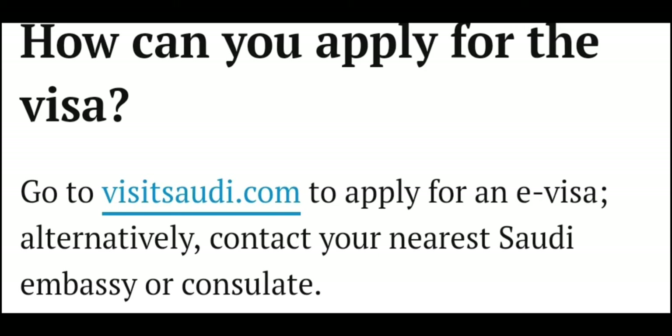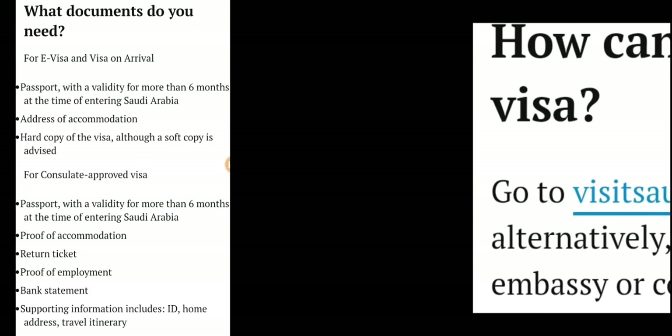To apply for the visa, go to visitsaudi.com to apply for an e-visa. Alternatively, contact your nearest Saudi embassy or consulate.